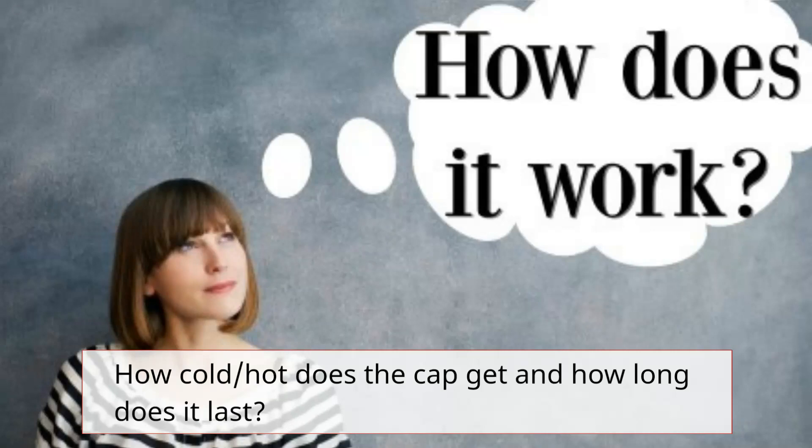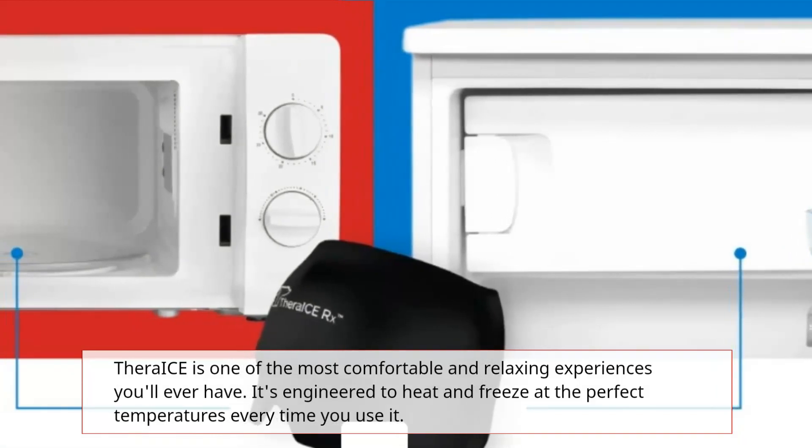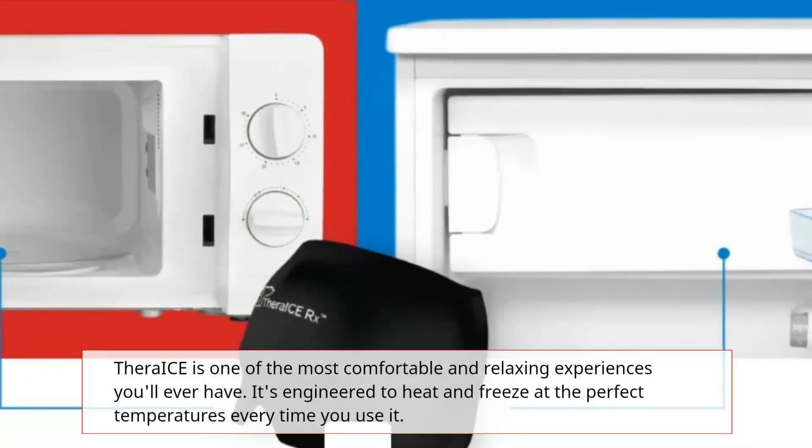How cold or hot does the cap get, and how long does it last? TheraEyes is one of the most comfortable and relaxing experiences you'll ever have. It's engineered to heat and freeze at the perfect temperatures every time you use it.